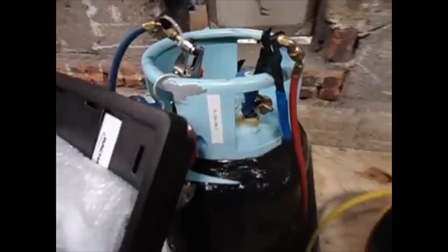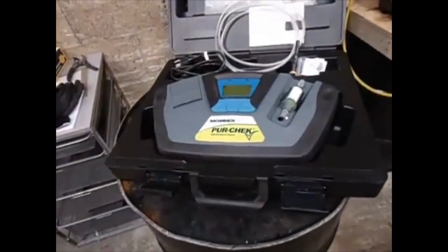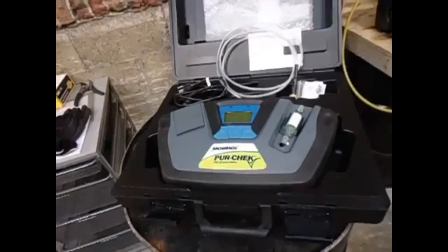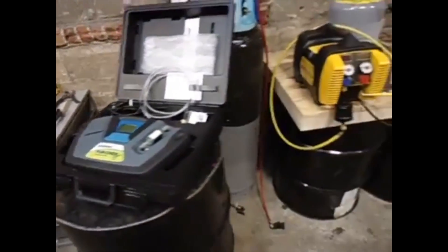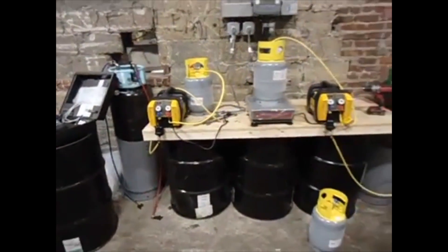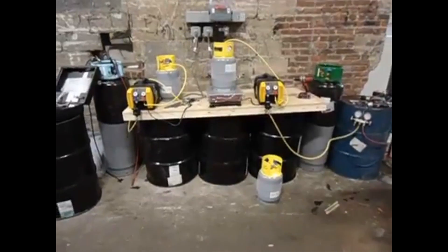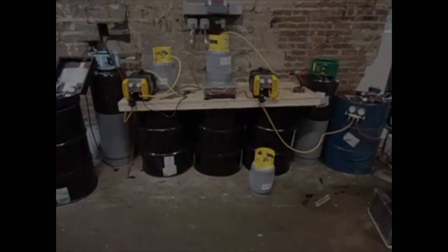A pure check analyzer is used to check what type of gas is in the unit prior to evacuation. This process ensures the Freon can be recycled due to its purity.